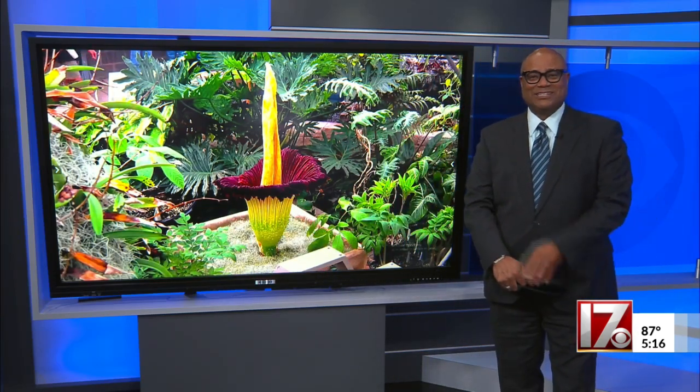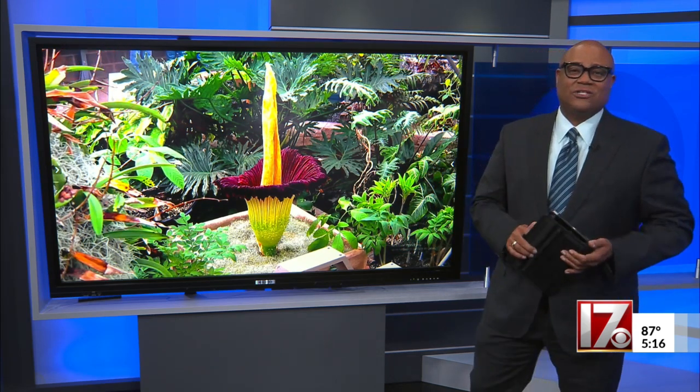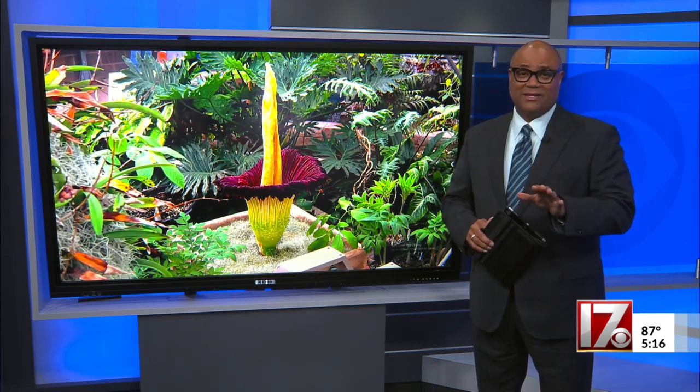The corpse flower at NC State is blooming. This is a live look right now from the Marianne Fox Science Laboratory. It is the third time this stinky flower has opened up. CBS 17's Imani Payne got a chance to see it and to smell it today.